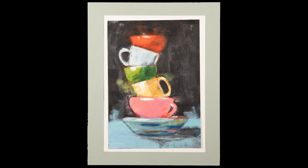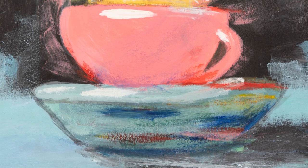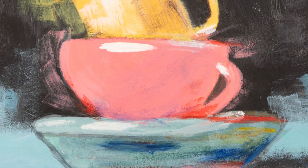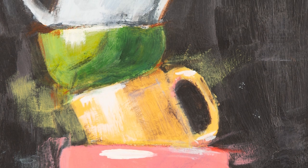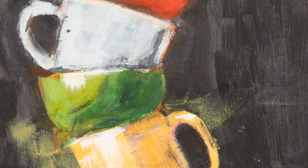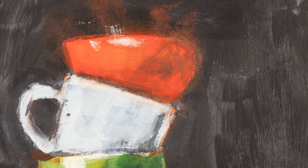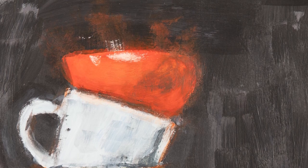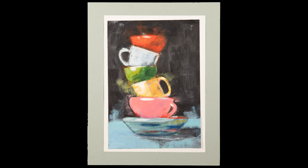Tenth grade student Adaya Morena uses a strong composition in her acrylic painting titled 'The Tilted Cups.' Her bright colors and whimsical brush strokes make a visual play of movement and balance in this expressive painting. The dark background creates a dramatic focus on light and shadow. Adaya is a student at Jameswood High School.